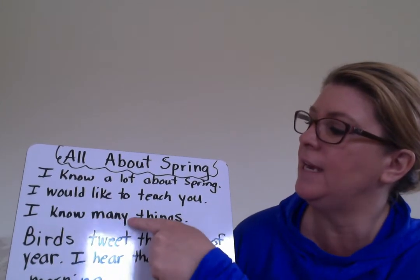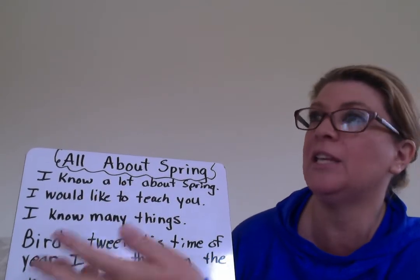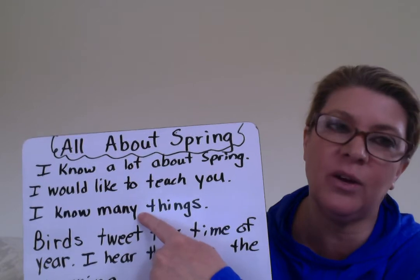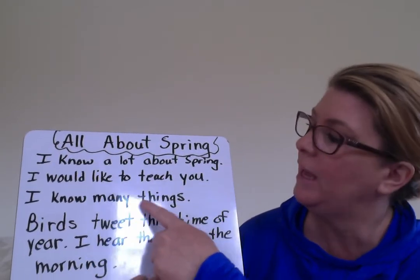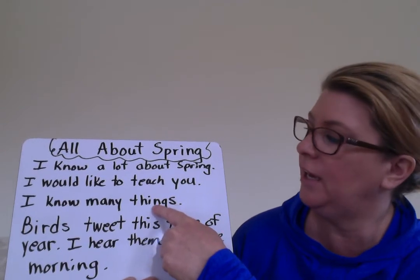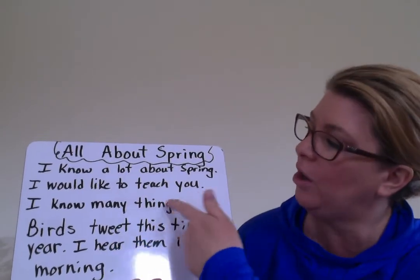Remember we used to say A-E-I-O-U and sometimes Y — in this case Y is used as a vowel. 'Things' — look: we've got the digraph, we've got the 'ing,' and we have an ending S, just like the lesson you did on Monday with the three parts, noticing that they work together, going all the way through a word.